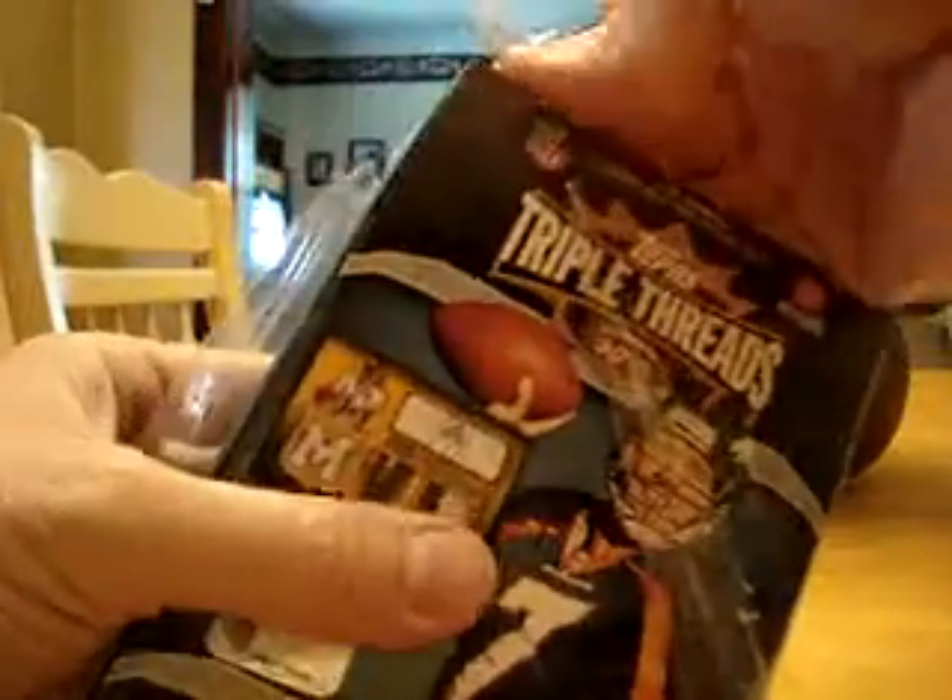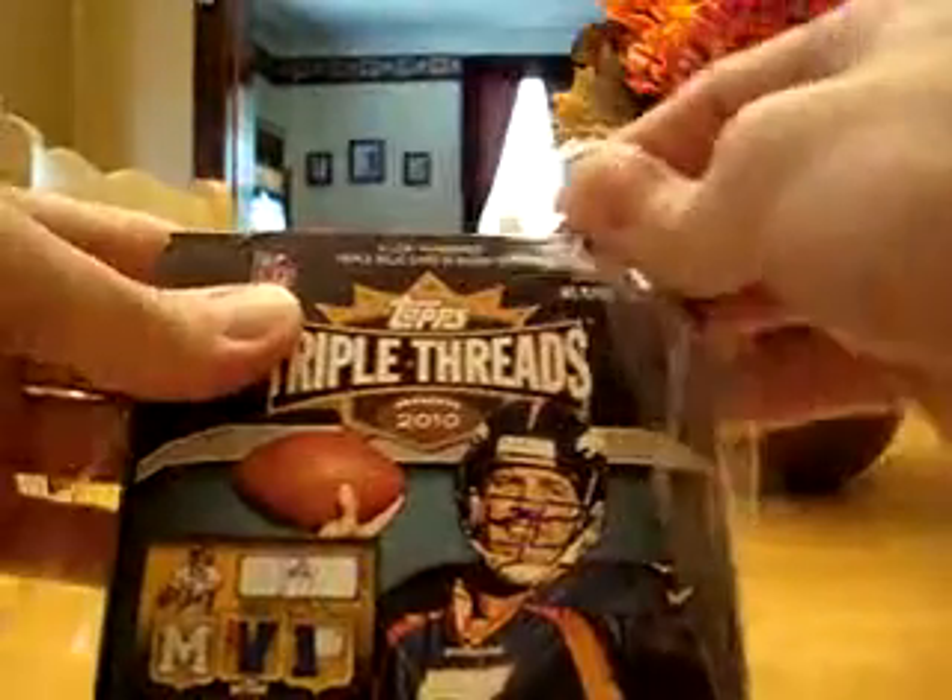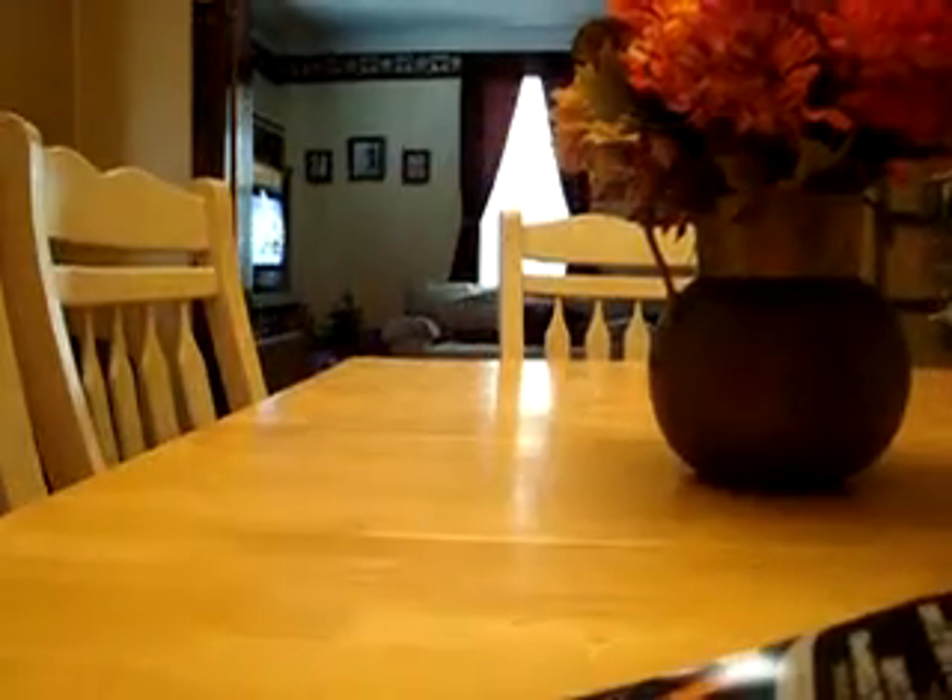This is the first box of these I've opened. I've been in plenty of box breaks where people have opened these and pulled really nice cards. Guaranteed you get a jersey auto, a triple jersey auto, and then in the other pack you're guaranteed at least a triple jersey card. I have seen boxes with two autos in them.